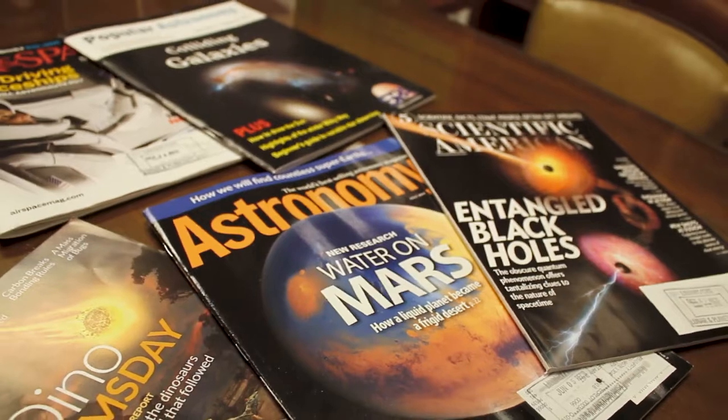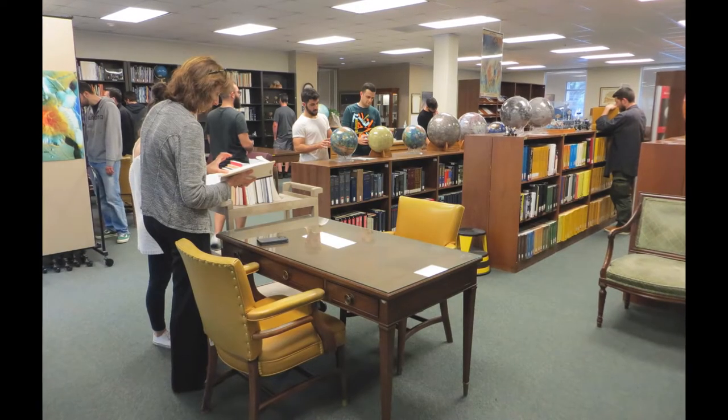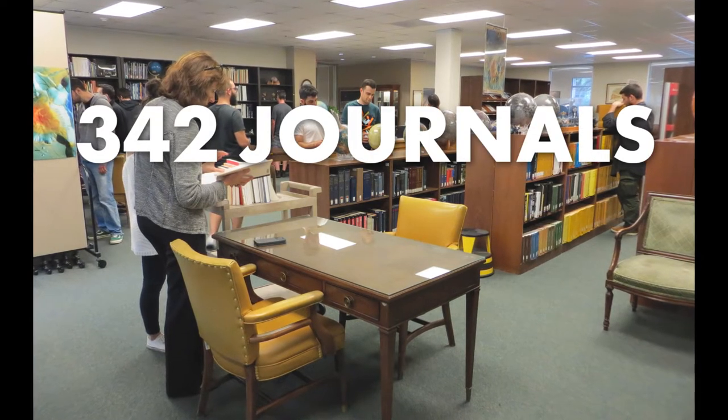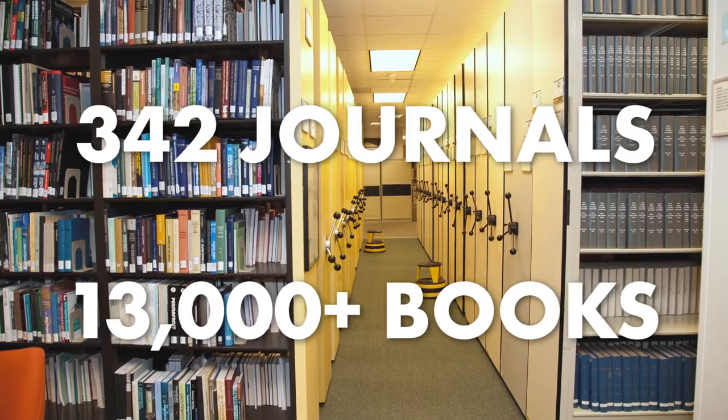Hello, my name is Sandra Cherry and I'm the Administrative Assistant for the LPI Library. My main focus is building the collection for the journals as well as for our books. Our journal collection consists of some 342 titles. Our book collection includes more than 13,000 titles from a variety of genres.